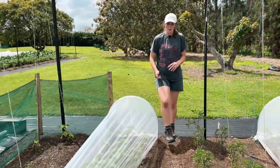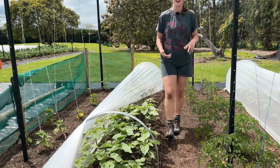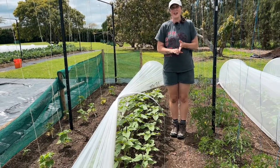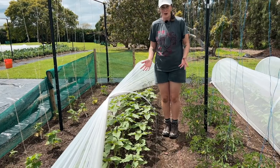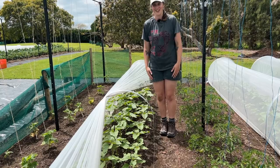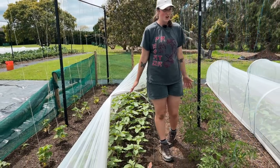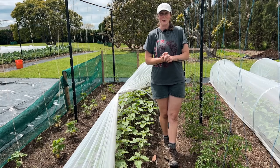Down at the end we've also got three beds of sunflowers. We've planted a variety of sunflowers and had the covers over them to keep them protected from the weather and from pests like rabbits and pūkeko. They're just about ready to be uncovered — they're going to grow up into the net — and we will have plenty of sunflowers to hopefully take to the markets this summer and sell them.